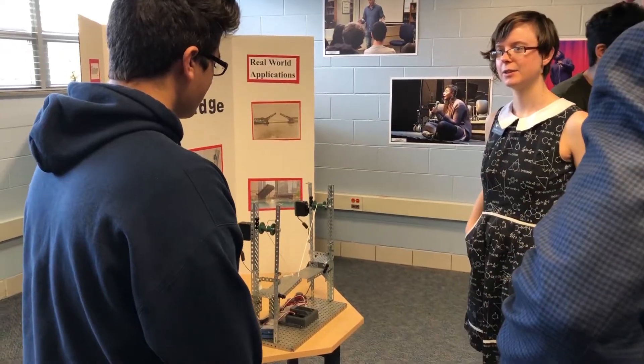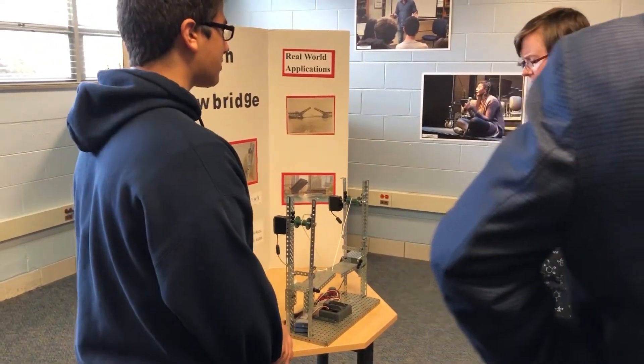The Research Club is a club that works with local colleges such as Lewis University and Midwestern. There's a bunch of students that love science and want to learn more about the actual aspects of research.